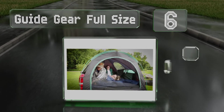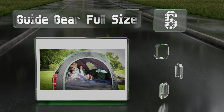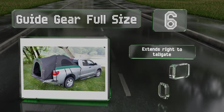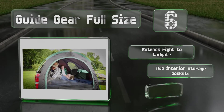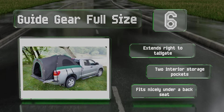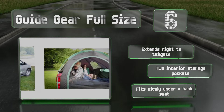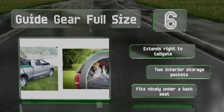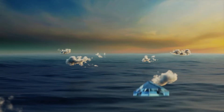Moving up our list to number six, get off the ground and into a cozy shelter for the night with the Guide Gear Full Size, which fits on most large pickups including those made by Chevy, GMC, and Toyota. Its simple four-pole design deploys in minutes and encloses the bed fully along with whatever's in it. It extends right to the tailgate and includes two interior storage pockets, and fits nicely under a back seat.